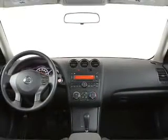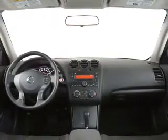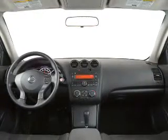Power windows, cruise control, power steering, air conditioning. Our website offers more information on all of our vehicles. Call us today to start test driving.